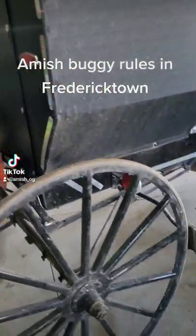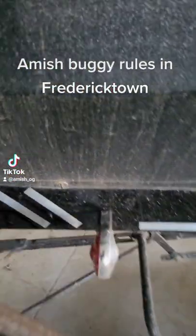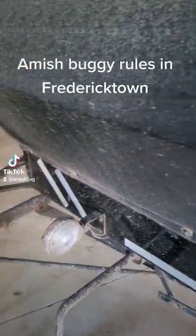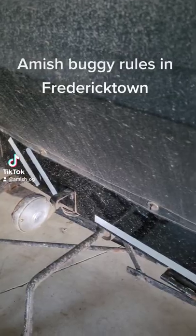I've had a lot of questions about our buggies and the lights we use. These are called two-way lights. They run off a 12-volt battery, and there is a key inside and a dimmer switch on the floor.